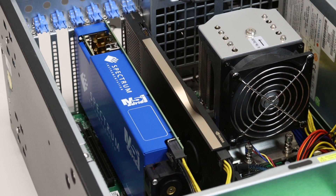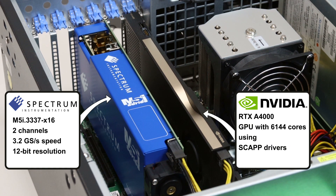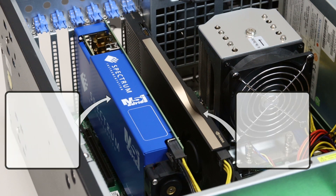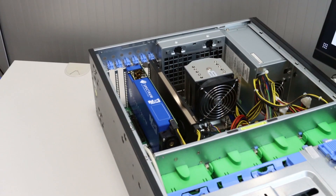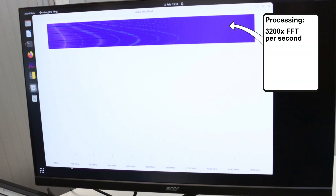Let's look at an example. Here is the dual-channel M5i 3337 card acquiring fast modulated signals at a sampling rate of 3.2 Giga samples per second with 12-bit resolution on each channel. This huge amount of data is then continuously streamed to a CUDA GPU — the NVIDIA RTX A4000 with 6144 cores — using Spectrum's special SCAP drivers. Once there, the data is processed on the fly by an FFT algorithm, allowing the signals to be viewed in the frequency domain.